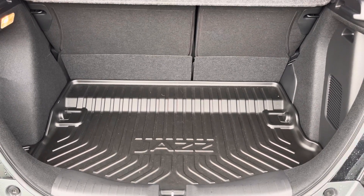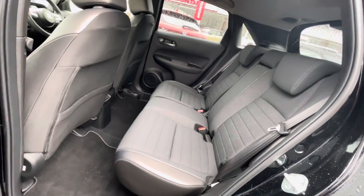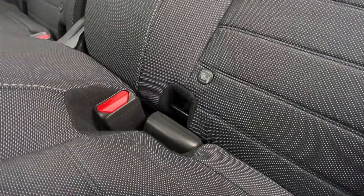Your boot is nice and spacious and comes with a protective mount in case of any spillages. Heading into your rear interior, you can see it's nice and spacious with plenty of room for all your passengers.